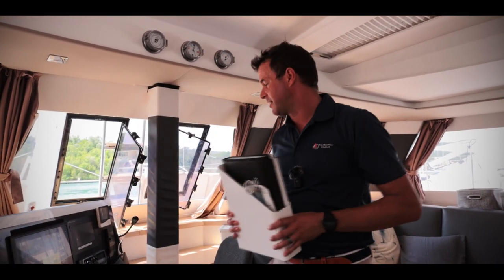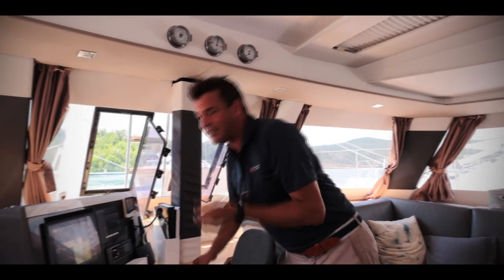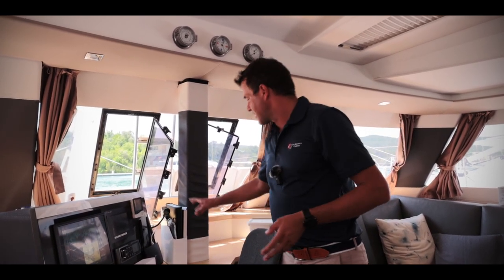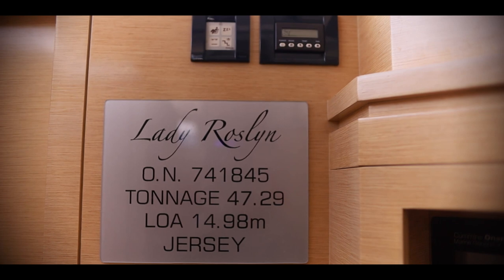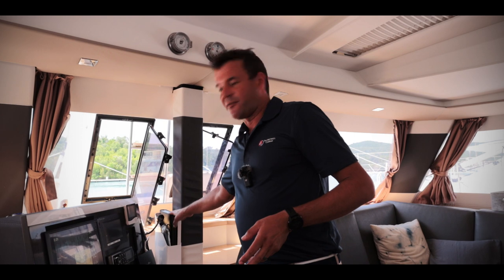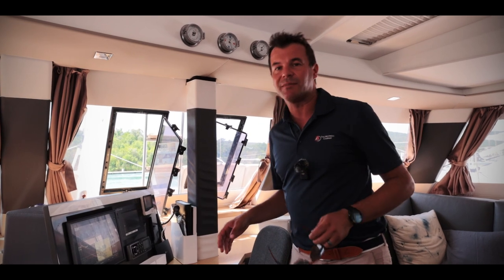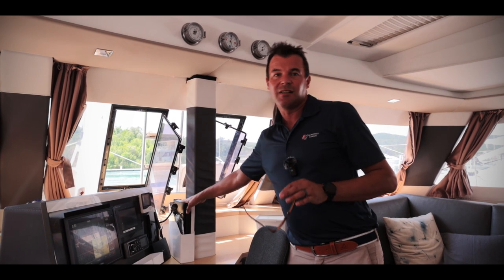Here I am holding a fortune in my hand — it's all of the records and instructions that one might need for easy access to operating the boat. We have an exact procedure for how to operate the water maker, how to start the generator, and every procedure that might need some learning curve. It's all well described here, together with manuals on how to use the boat in different weather conditions, such as reefing points, and anything that someone coming on board for the first time might need.